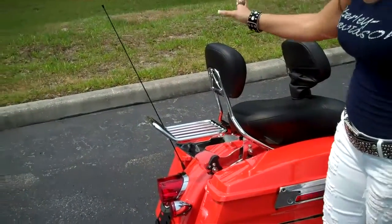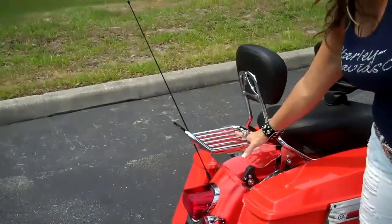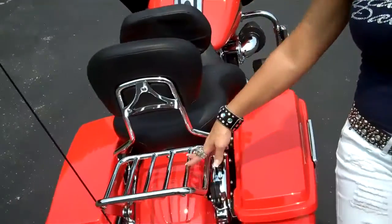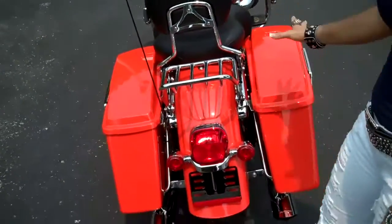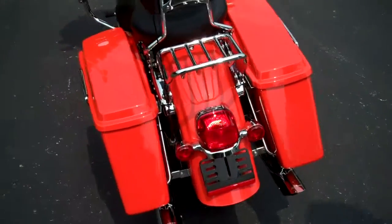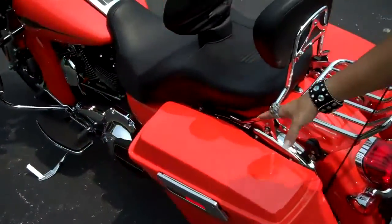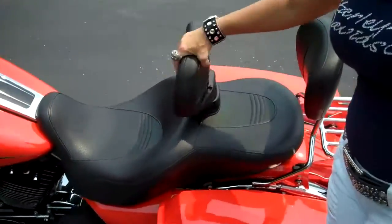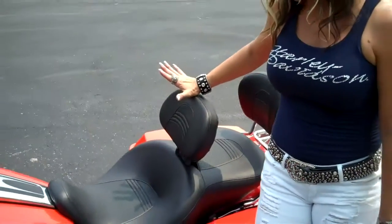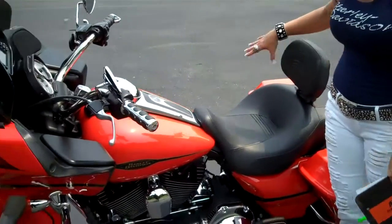It's got a detachable backrest and detachable hardware. Check out the rack on this thing — on the bike, of course — and the classic lines of the back end of the Road Glide. Absolutely beautiful. It's got a rider backrest here as well for extra comfort, and for longer riding, this is the ultimate touring machine.